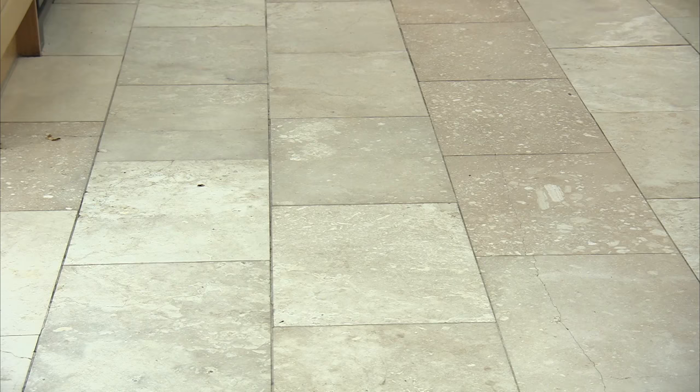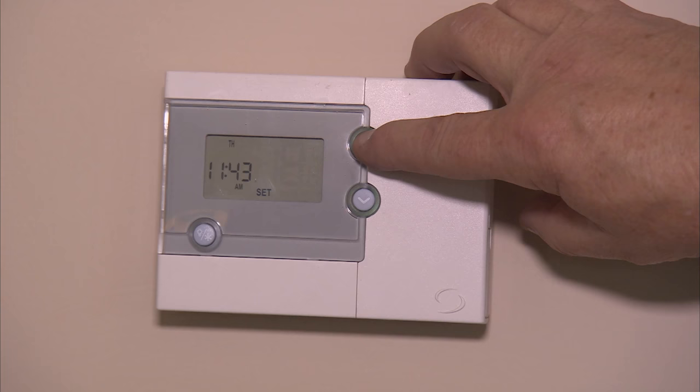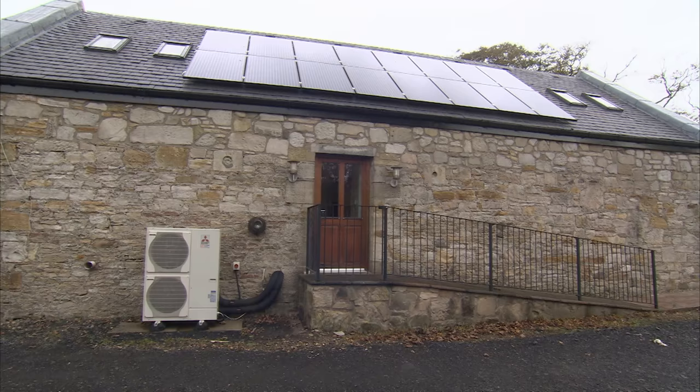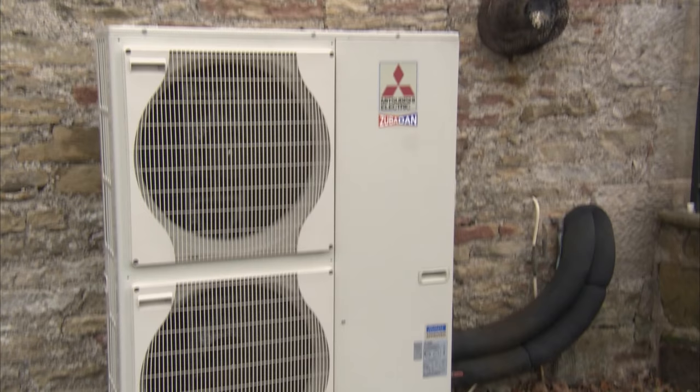We were convinced by our heating installer when I was getting the boiler serviced that, because of the underfloor heating scenario and running the thermostat at really low temperatures, he more or less advised us that an air source heat pump would be the way forward as far as supplementing the heating. I asked him could it be done in conjunction with an oil boiler, and he said he would look into that — and he came back with a design that did in fact work.